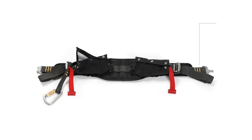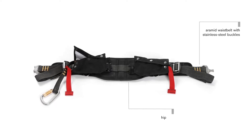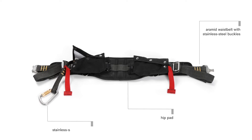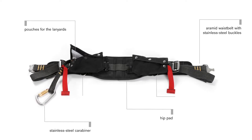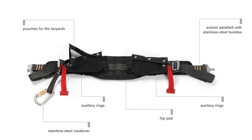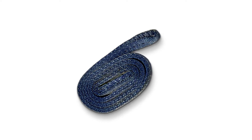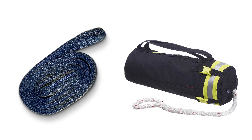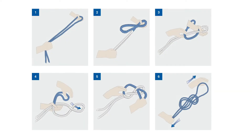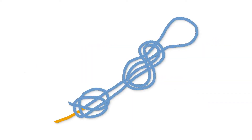The safety belt consists of an Aramid waist belt with stainless steel buckles, a hip pad, a stainless steel carabiner certified for use with an SCBA, pouches for the lanyards, and auxiliary rings for attaching accessories. Additional webbing slings and/or firefighting ropes are required, which must be tested and approved for the intended application. You must also be able to tie double figure-8 knots, the munter hitch, and double overhand knots or fisherman's knots.